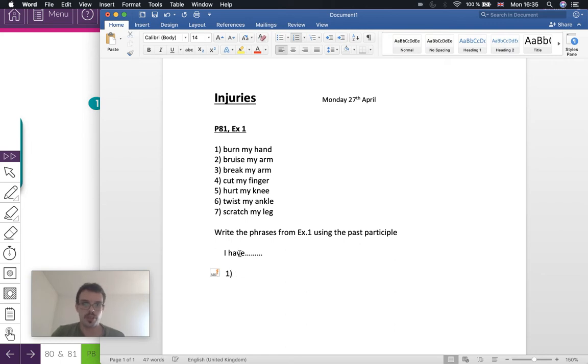Number one: burn my hand. Burn is a regular verb, so to make the past participle we just add -ed. We write 'burned my hand.' It would make sense in the phrase: I have burned my hand. Number two: bruise my arm. Bruise is also regular, so we just add -d: I have bruised my arm.